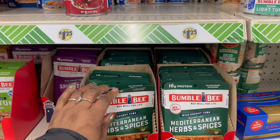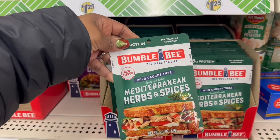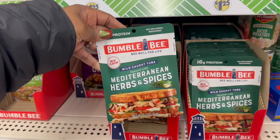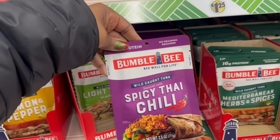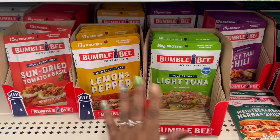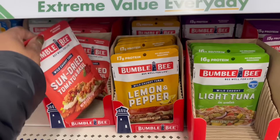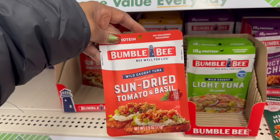16 grams of protein on that - the Mediterranean herbs and spices. That sandwich looks so good, probably because I'm hungry. They're rocking this one - the packaging might be different, I don't know. I feel like I haven't seen this. Spicy Thai Chili is here. Lemon pepper - light tuna in water, yeah. But not this sun-dried tomato and basil - that's fire!